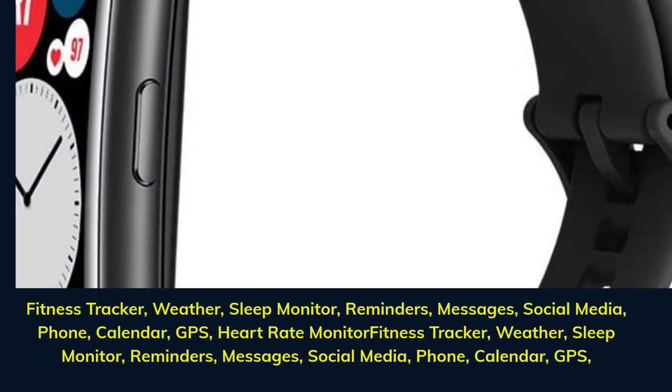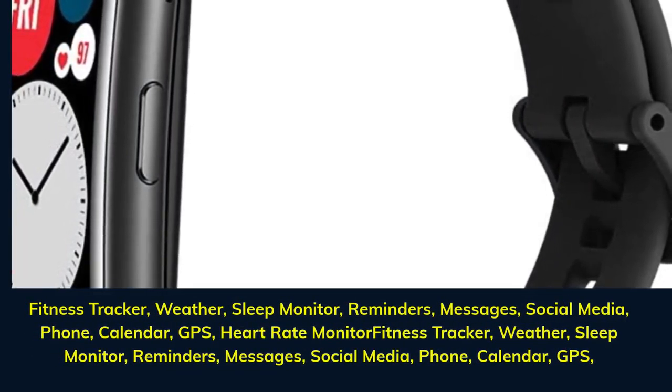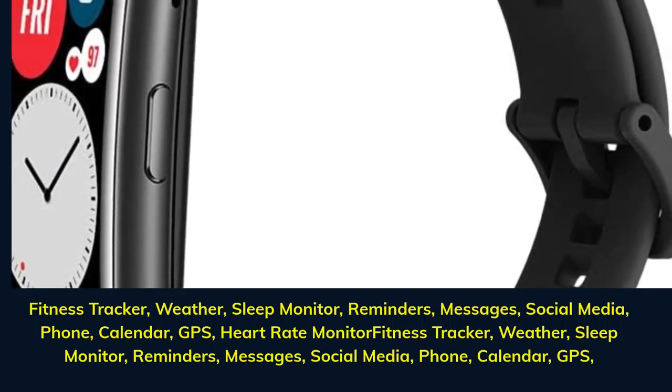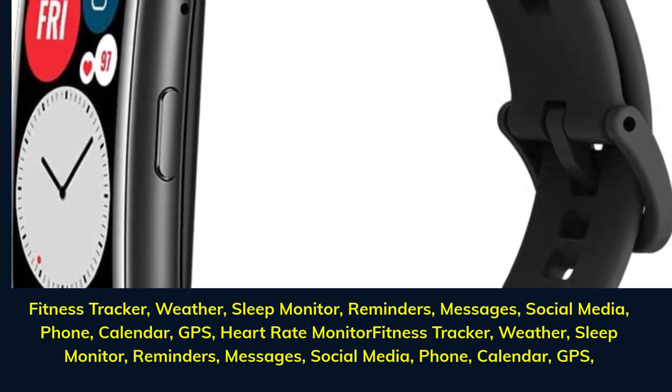Features include fitness tracker, weather, sleep monitor, reminders, messages, social media, phone, calendar, GPS, and heart rate monitor.